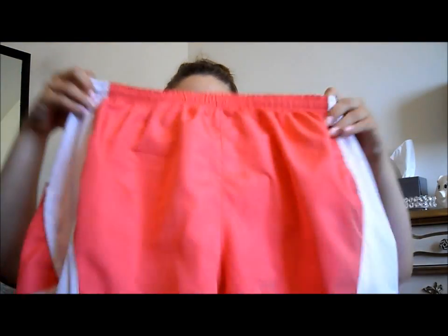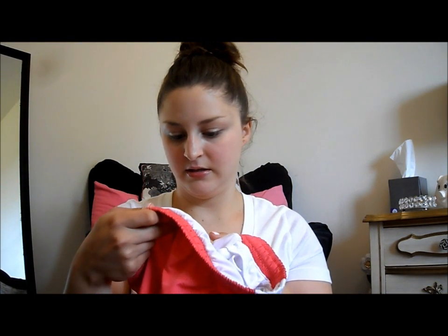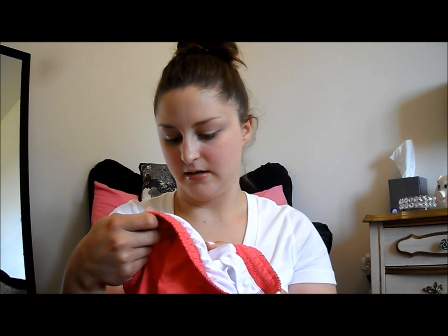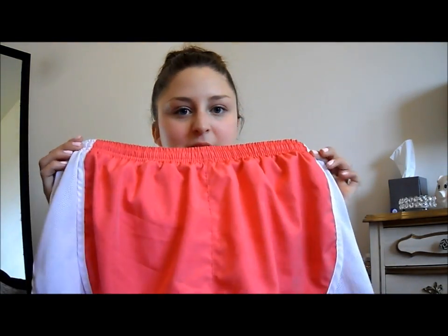Another example are these, which are more of a coral color. I'm not really sure what brand these are — it says Colosseum. They're a coral color with white on the sides. I think these are my favorite. I got these at TJ Maxx for like $9.99, which was really awesome. I think they're really cute, and they are a little bit longer and a little bit baggier.